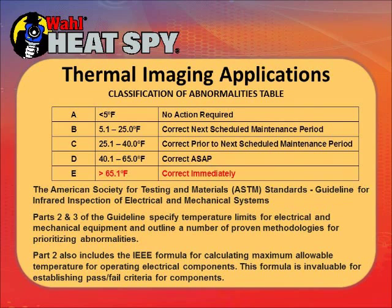This is an ASTM chart for abnormalities. If you're looking at circuits in a panel, these are the differential temperatures and what to do about them. If hot circuits appear only 5 to 20 degrees hotter than others nearby, it's really not a problem. But if you get to a point where there's a 65-degree or greater differential, you need to correct it immediately or you're going to have a fire.